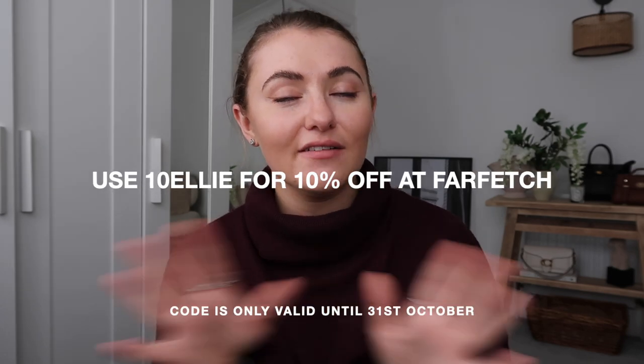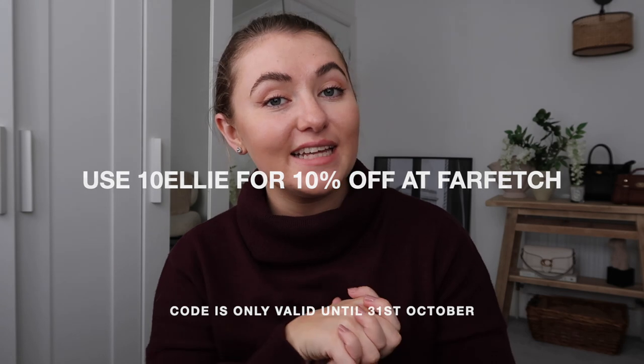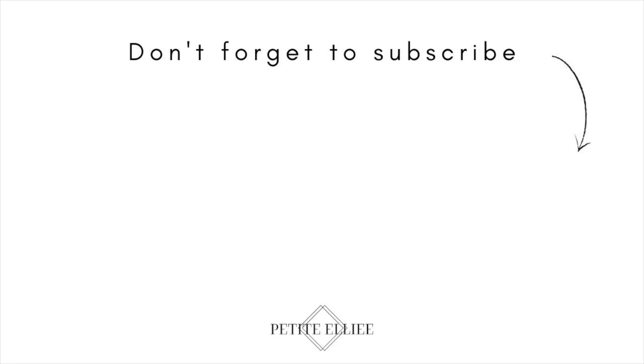I'm very ready to get my makeup off and start using the products, treating myself to a lovely pamper night. I think I'm going to leave this video here, guys - I really hope you enjoyed seeing the new pieces from Farfetch, some bits from Zara, and having a cosy day at home with me. Don't forget to use my discount code 10ELLIE for 10% off at Farfetch - everything will be linked down below. If you haven't already hit that subscribe button, I'd absolutely love it if you did. I upload every Tuesday, Thursday and Sunday - I hope you have the loveliest evening. Bye!